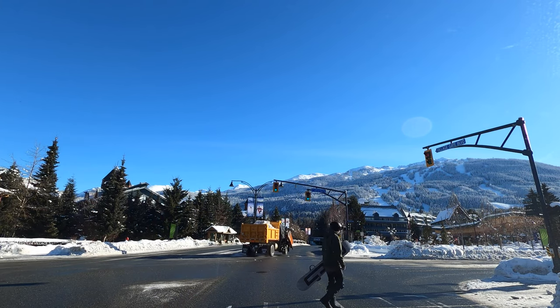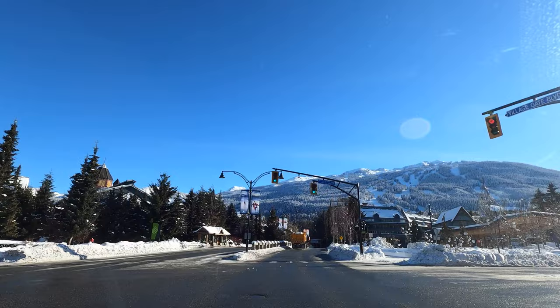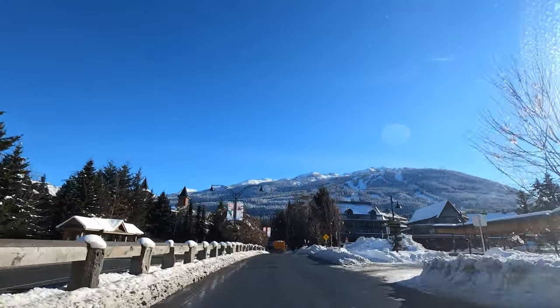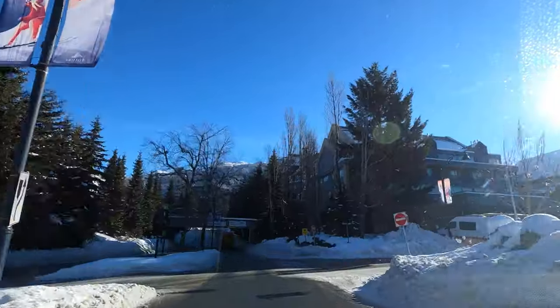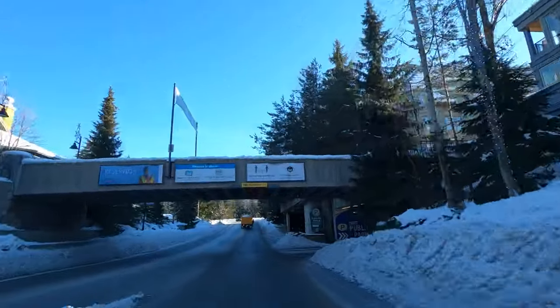Here I am at the intersection of Village Gate Boulevard. On the left is Northlands Boulevard, and on the right is Whistler Way, which leads into the Conference Centre and round to the Weston. But we're going straight ahead along Village Gate Boulevard, and at the end here I'm going to turn right onto Blackcomb Way.